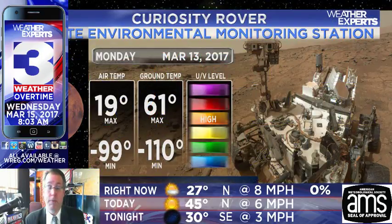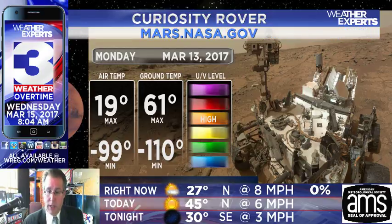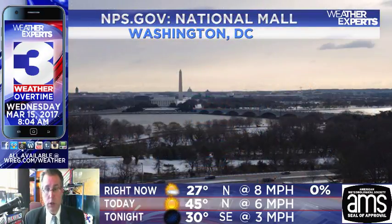Taking a quick stop toward the fourth rock from the sun — 19 degrees. Maximum air temperature on Monday from the Curiosity rover remote environmental monitoring station was 99 degrees below zero, in Fahrenheit, for the area around the Curiosity rover's station. 61 degrees was the maximum ground temperature, 110 degrees below zero the minimum temperature on the ground, and UV level marked as high with fairly clear skies. There were a couple of dust storms forming over the last couple of days, but it doesn't seem to have clouded things over too much. More information at mars.nasa.gov.